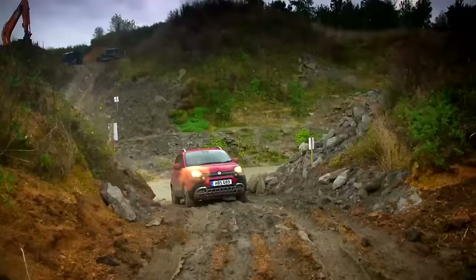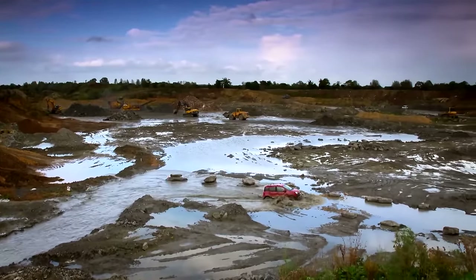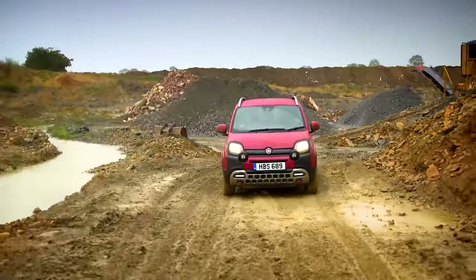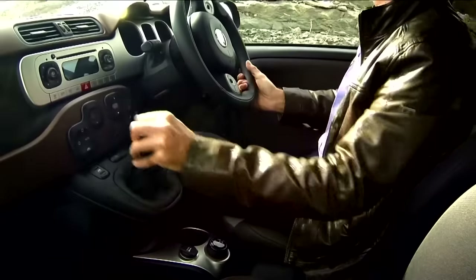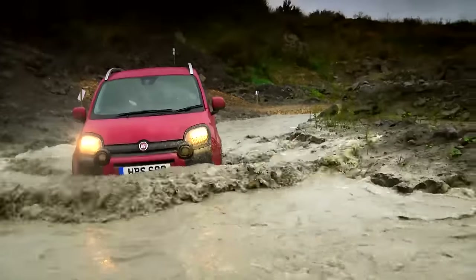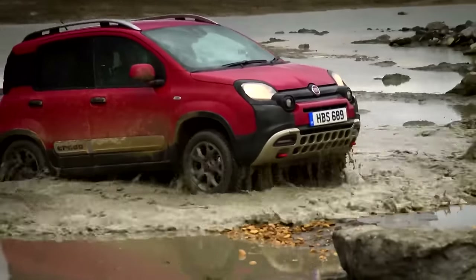But the biggest differences are under the skin. Two engines are available: a 80hp 1.3-litre diesel, or this 875cc TwinAir petrol engine producing 90hp. It does lack quite a bit in torque, this little twin-cylinder engine. That's something you'd think would be a big drawback, but in fact they've installed quite a low first gear which compensates for that. And the Cross has another trick up its sleeve: weight. This little Panda weighs just 1,090 kilograms, which, although it's not much of a powerhouse, gives it almost the same power-to-weight ratio as a diesel Range Rover.